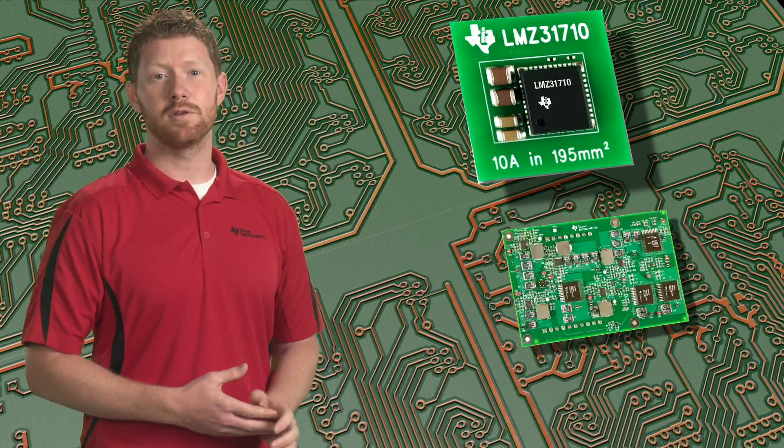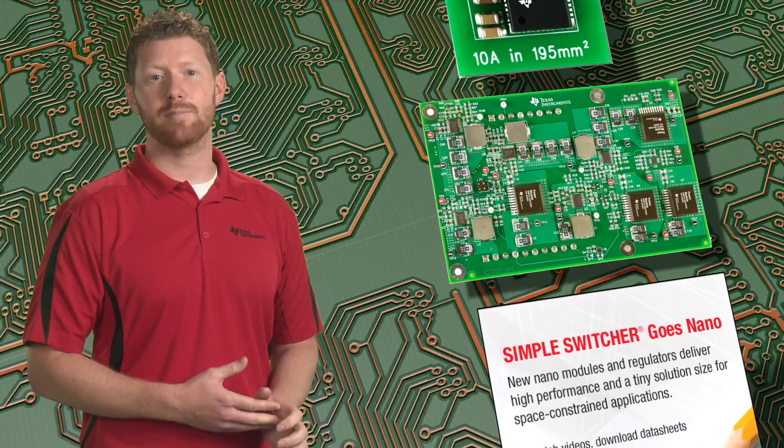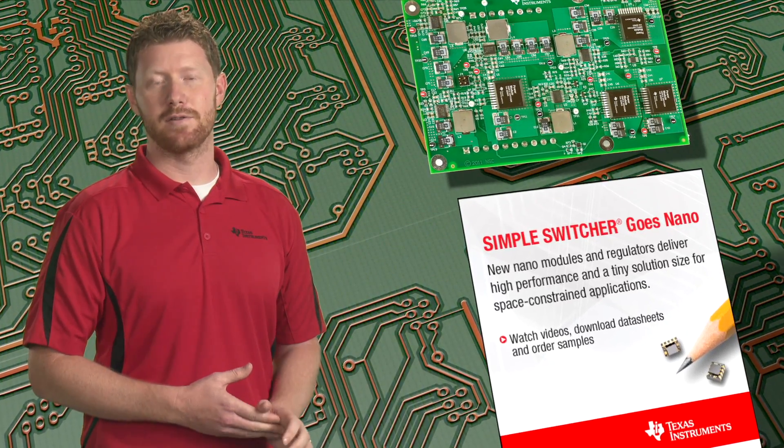All of these customers truly value the ease of use of Simple Switcher products, enabling optimized power supplies and simplified PCB layout for compact, efficient designs.